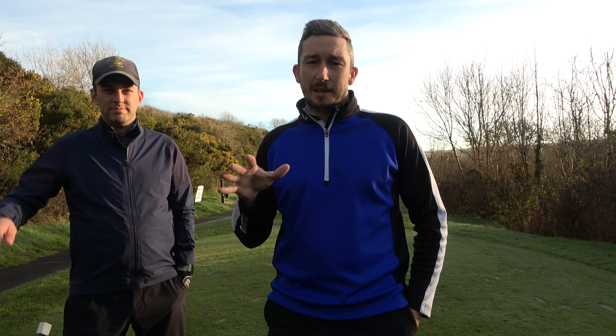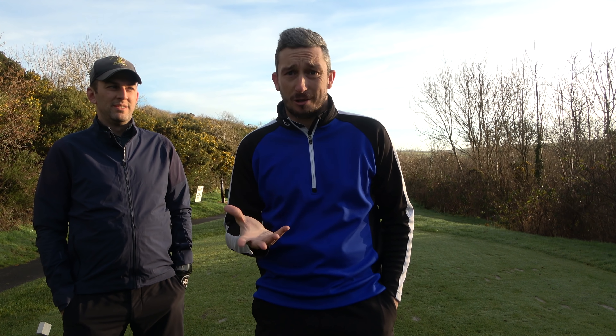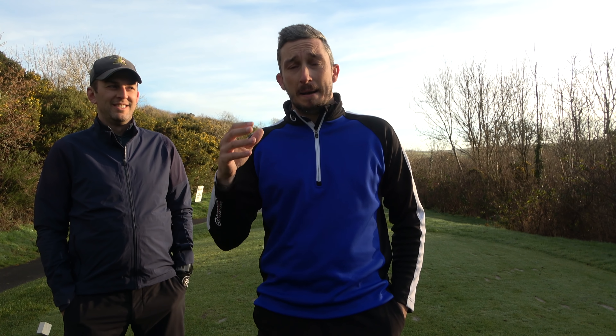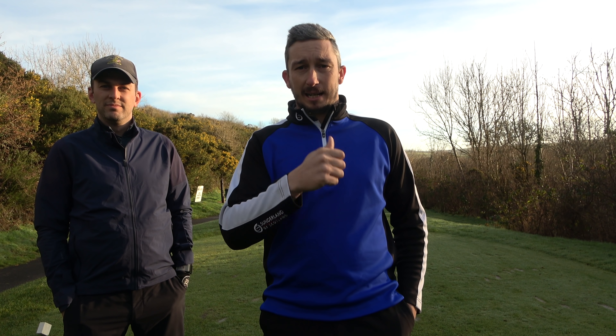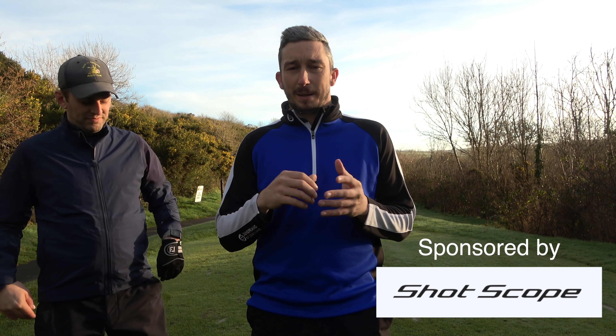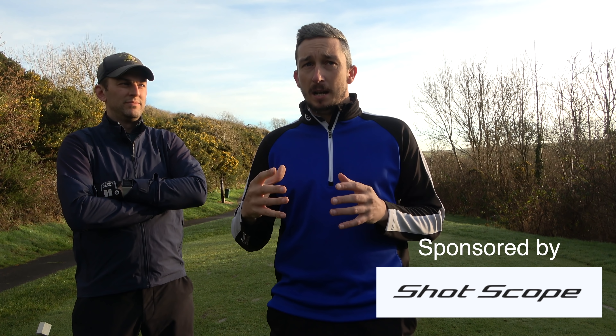Hi everyone, welcome back to the channel. I'm Lee, this is Miles, and this is episode seven in our winter course management series. If you've not watched the first six, go back to my channel. This series has been kindly sponsored by ShotScope, and we're using different aspects of Miles's data to better his golf.